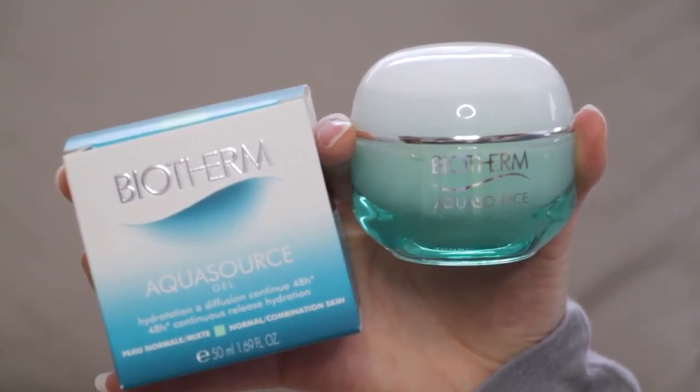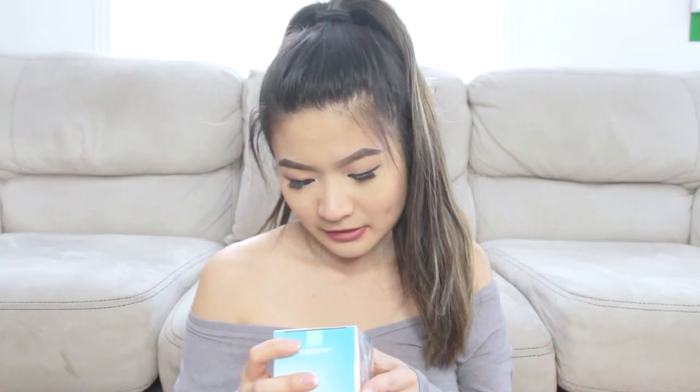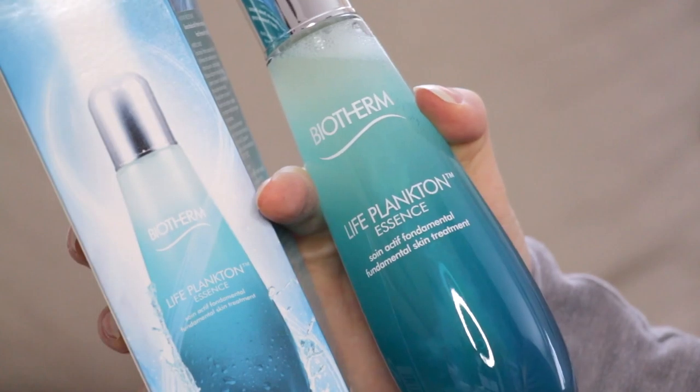They also gave me an extra head, plus the Biotherm Aquasource Gel — I believe it's a moisturizer gel. Biotherm products smell really fresh and nice. And this big bottle is the Life Plankton Essence, which looks very similar to the toner I use — I think I actually am using this, so I have an extra. If you're looking for products that are light on your skin and smell nice, I really recommend Biotherm's products.